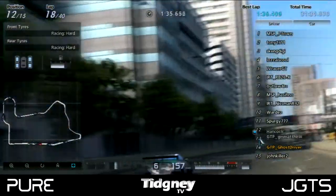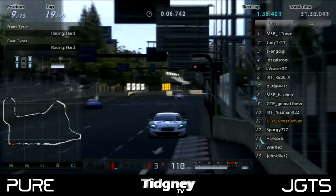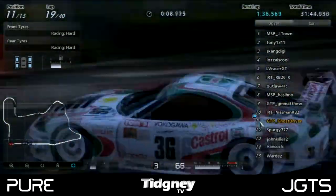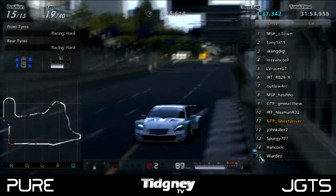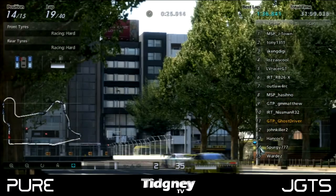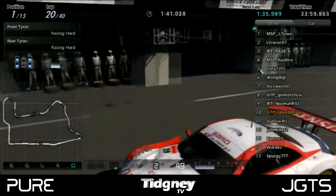GM Matthew had pitted early and got the cut on everybody, showing how strategy was coming into play. Ghost Driver was also making up a huge number of map positions doing the exact same thing. John Killer, even with his earlier mistake, still cut past Spurgy, Hancock, and Wardez. Spurgy made a little mistake on the throttle with cold tyres, spinning the car up a little bit, which meant he dropped to the back of the field.